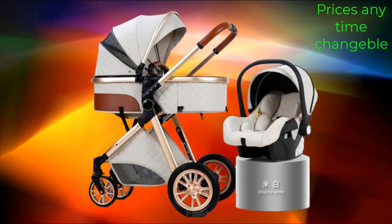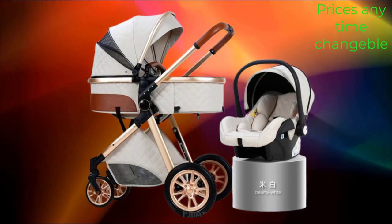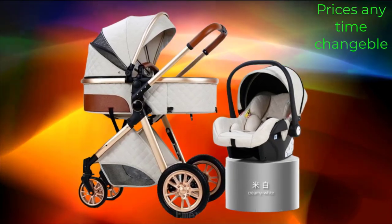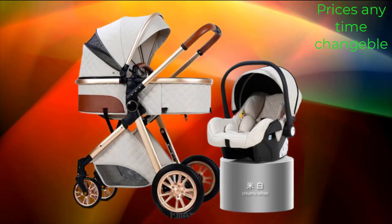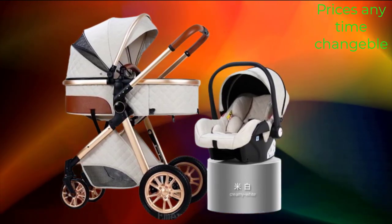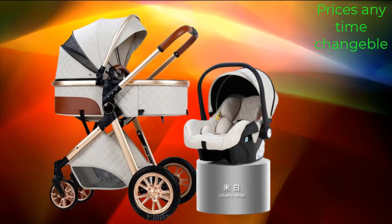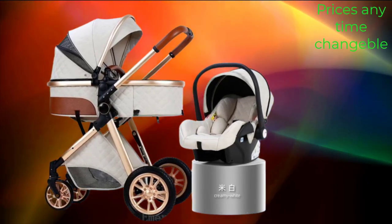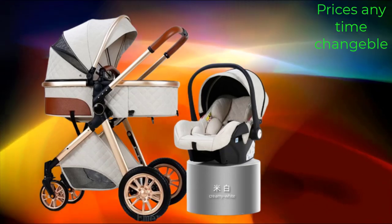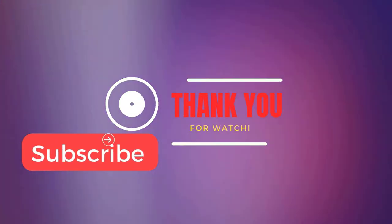The 2024 New Baby Stroller High Landscape 3-in-1 Baby Carriage is a stylish and functional option for parents. The high landscape design provides an elevated seating position for your baby, offering a better view of their surroundings and enhanced comfort and protection during outdoor walks. This stroller offers 3 configurations: a bassinet for newborns, a toddler seat for older babies, and an infant carrier for travel. Overall, it offers a combination of style, functionality, and comfort, making it an excellent choice for parents who want the best for their little one.